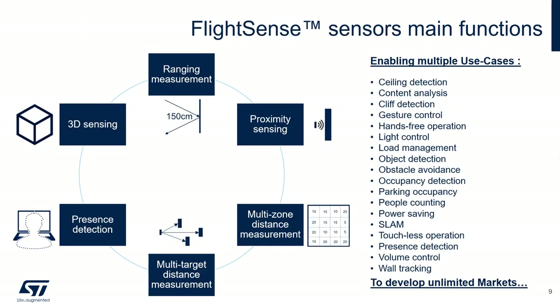FlightSense sensors allow different main functions: ranging measurement, proximity sensing, multi-zone distance measurement, multi-target distance measurement, presence detection, and 3D sensing. They enable a wide range of use cases — from ceiling and shelf detection to content analysis, load management, gesture control, volume control, occupancy detection, parking occupancy, people counting, and SLAM. Of course, they can be used to develop unlimited markets.